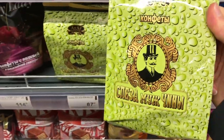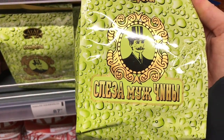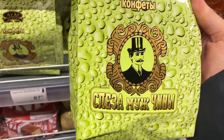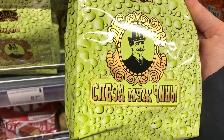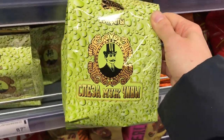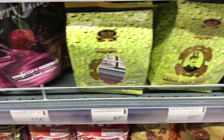I've never seen these sweets before. They're called 'Muzhskaya Sleza' — the tear of a man, Man's Tear. I'm curious — maybe they're actually tasty, I don't know.